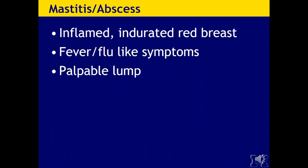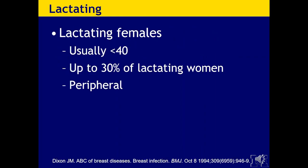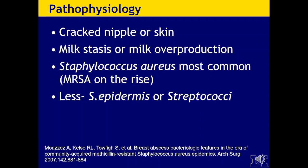Mastitis and abscesses present with an inflamed, indurated, red breast. Patients often have fever and flu-like symptoms and could have a palpable lump — these patients are very sick. Typically they are lactating females usually less than 40, and mastitis has a prevalence of 30% of lactating women, typically peripheral. Postpartum mastitis is a localized cellulitis caused by bacterial invasion through an irritated or fissured nipple. It typically occurs after the second postpartum week and may be precipitated by milk stasis, usually with a history of a cracked nipple or skin abrasion.